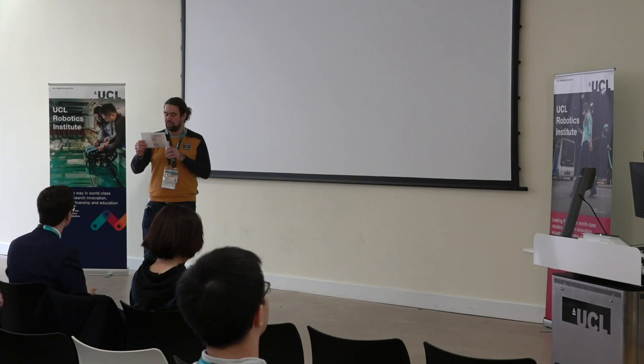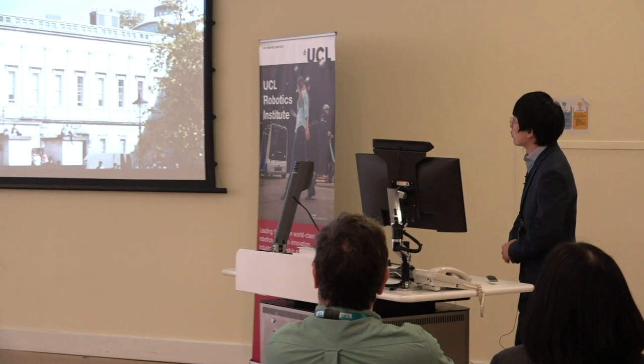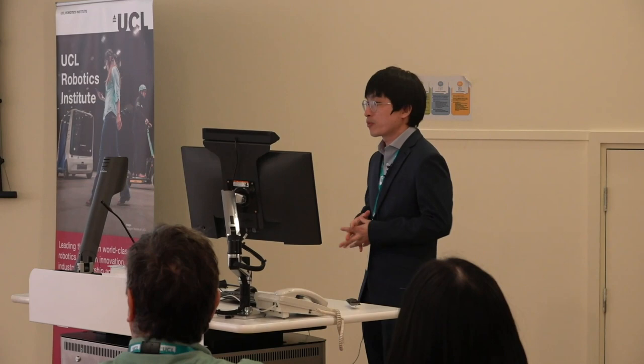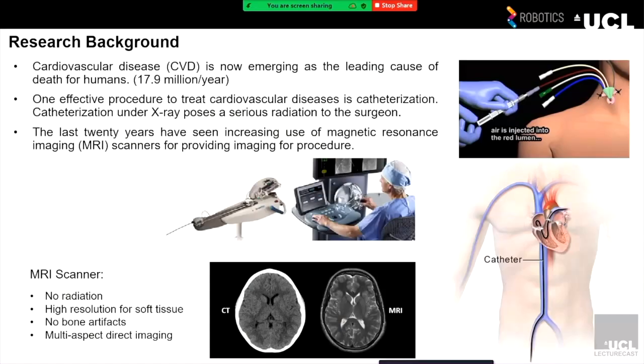Hello everyone. My name is Yashibang, and my supervisors are Professor Helge and Professor Vivek. The topic of my presentation is the design and evaluation of MRI-compatible robots for catheterization. Cardiovascular disease is now an emerging leading cause of human deaths — about 17.9 million people die from cardiovascular disease every year. One effective treatment is catheterization.